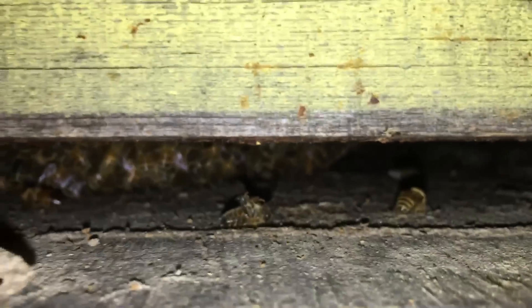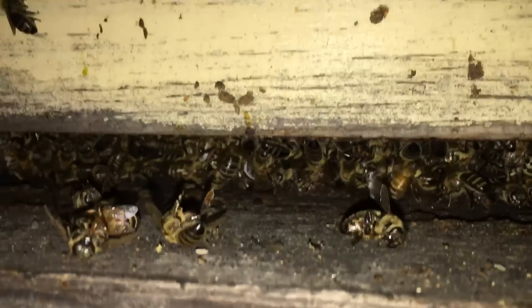As you can see, Kerry's taking the entrances out on all these colonies — they're drying out quite nicely now. The bees haven't had a chance to do any housekeeping, so there's a bunch of dead bees on the landing board yet.